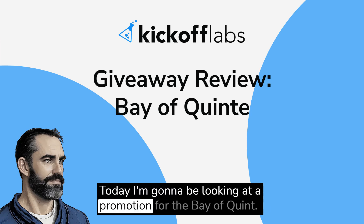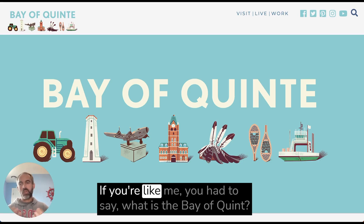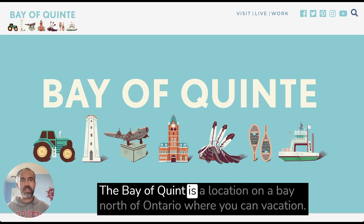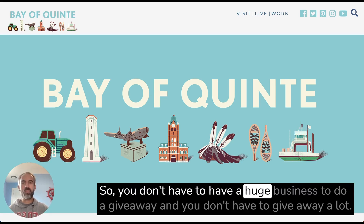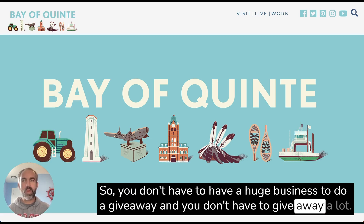Today I'm going to be looking at a promotion for the Bay of Quint. If you're like me, you had to ask: what is the Bay of Quint? The Bay of Quint is a location on a bay north of Ontario where you can vacation.